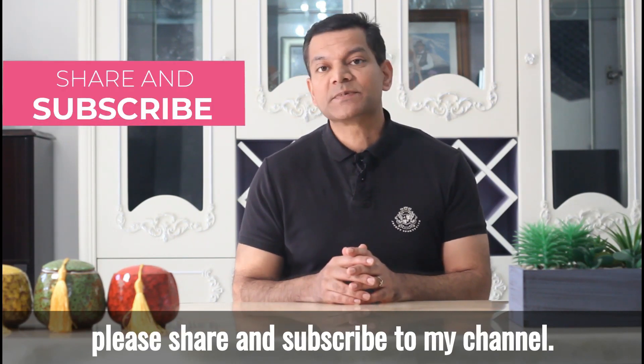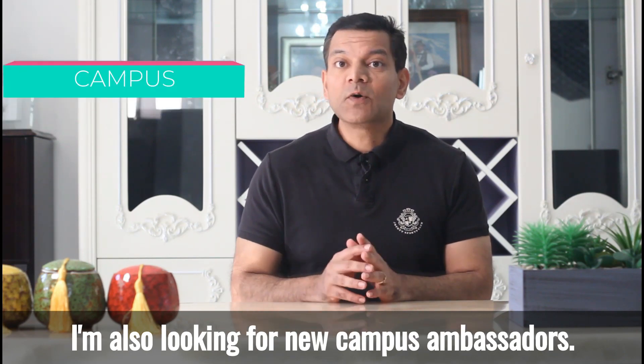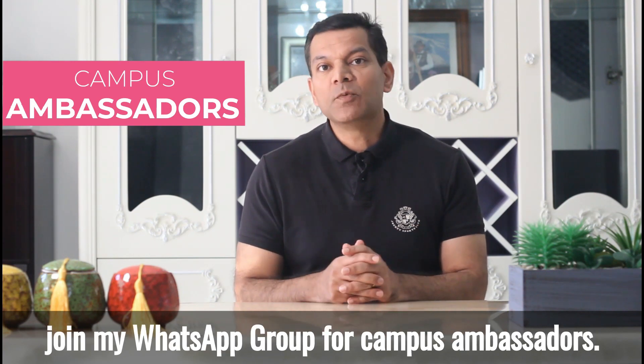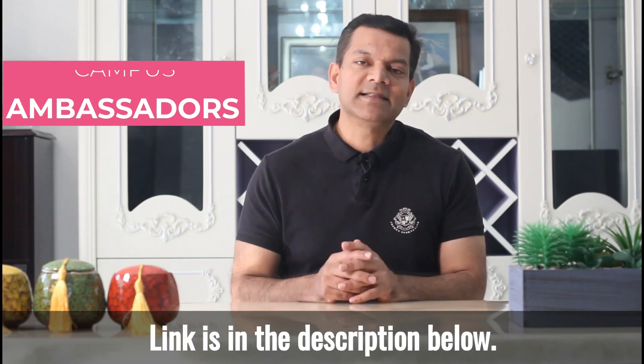If you liked this video, please share and subscribe to my channel. I'm also looking for new campus ambassadors. If you would like to represent me, please join my WhatsApp group for campus ambassadors. The link is in the description below.